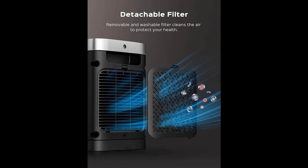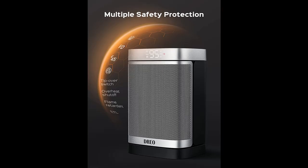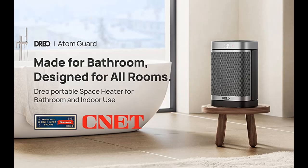Cut the wait — thanks to extremely high thermal efficiency, Dreo's 1500W PTC ceramics heat to 75 degrees Fahrenheit in just 2 seconds. Along with a powerful yet quiet brushless DC motor, you're embraced with all-around pleasant warmth in the blink of an eye.